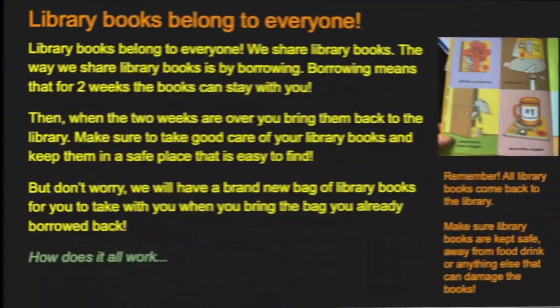How does it all work? It starts with borrowing. Library books belong to everyone — we share library books by borrowing. Borrowing means that for two weeks, the books can stay with you. Then, when the two weeks are over, you bring them back to the library. Make sure to take good care of your library books and keep them in a safe place that is easy to find. But don't worry, we will have a brand new bag of library books for you to take when you bring the bag you already have borrowed back.